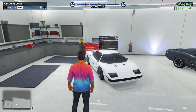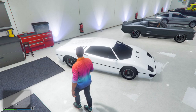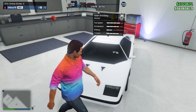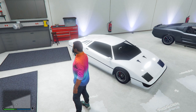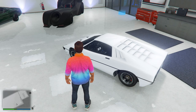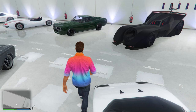Our second movie car is the Ocelot Stromberg, based off of one of James Bond's gadget vehicles from the 1970s film The Spy Who Loved Me. The reason it's named the Stromberg is because that's the villain's name in that film — a nice little Easter egg from Rockstar. The secret sauce of the Stromberg is its ability to go from land vehicle to submarine instantaneously, making it not only one of the coolest vehicles but also one of the more useful ones.